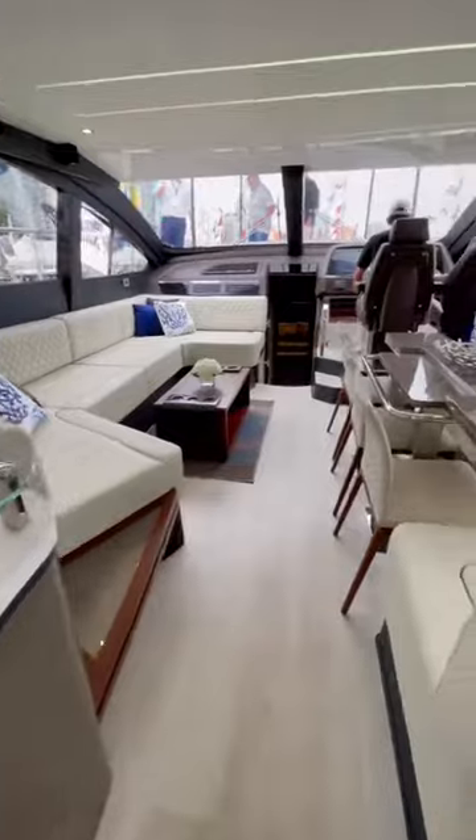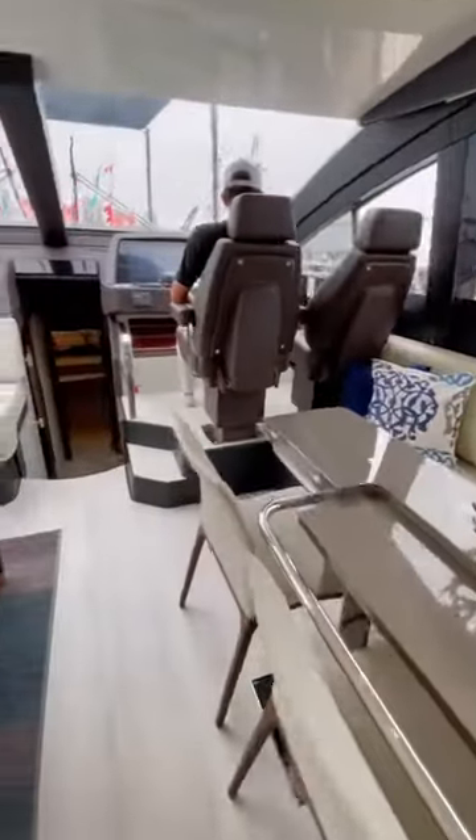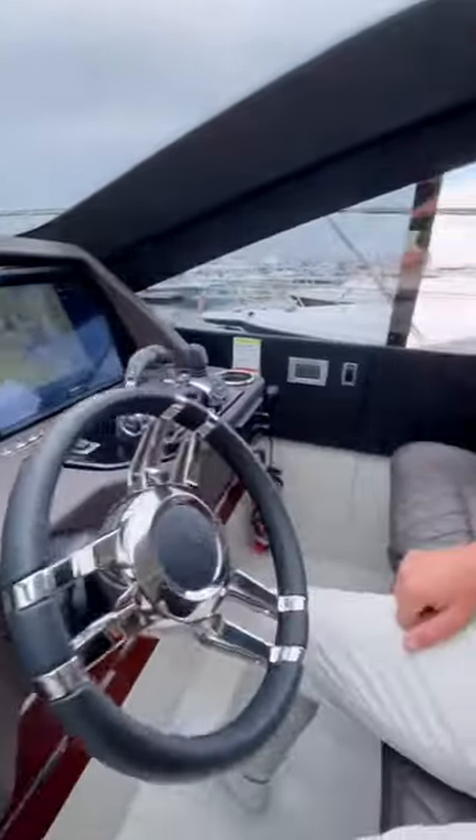This boat is 66 feet long and as you can see there's a spacious and well decorated salon. The helm station has great visibility over the bow and the captain's chairs were very nice too.